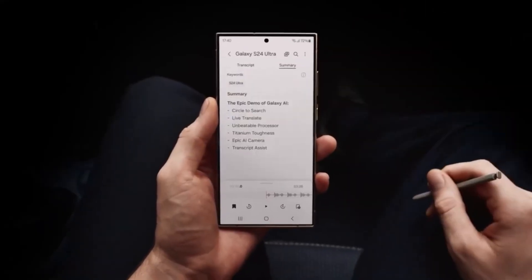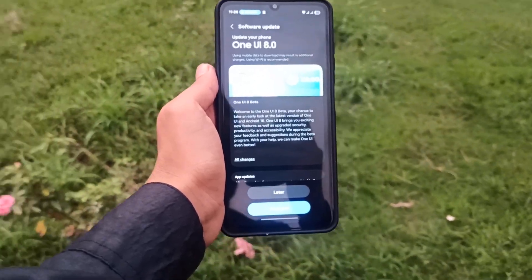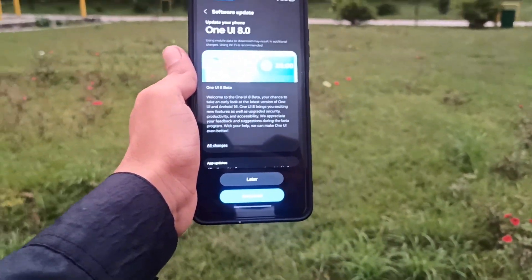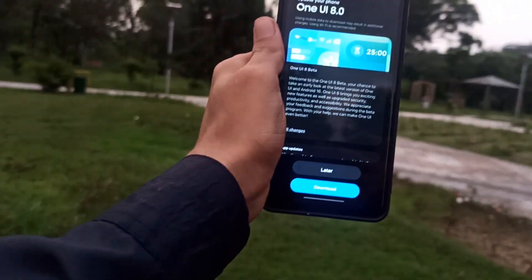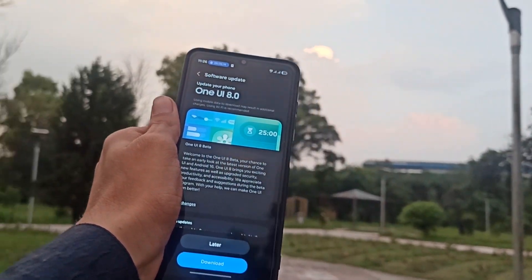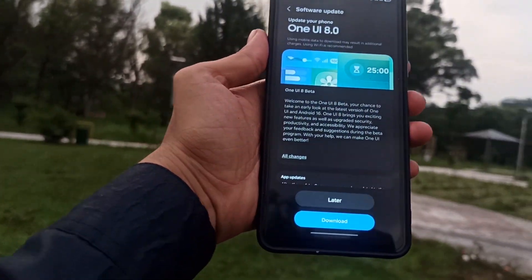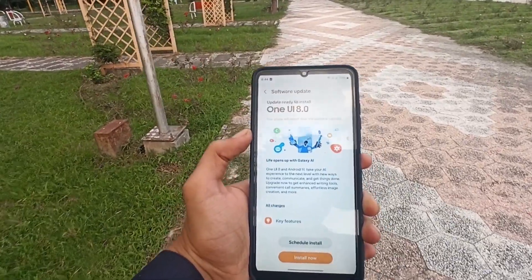To join the Beta program, open the Samsung Members app, locate the One UI Beta registration banner, follow the steps, agree to the conditions, and finalize enrollment by tapping Enroll. You can install the Beta firmware manually by going to Settings > Software Update > Download and Install.